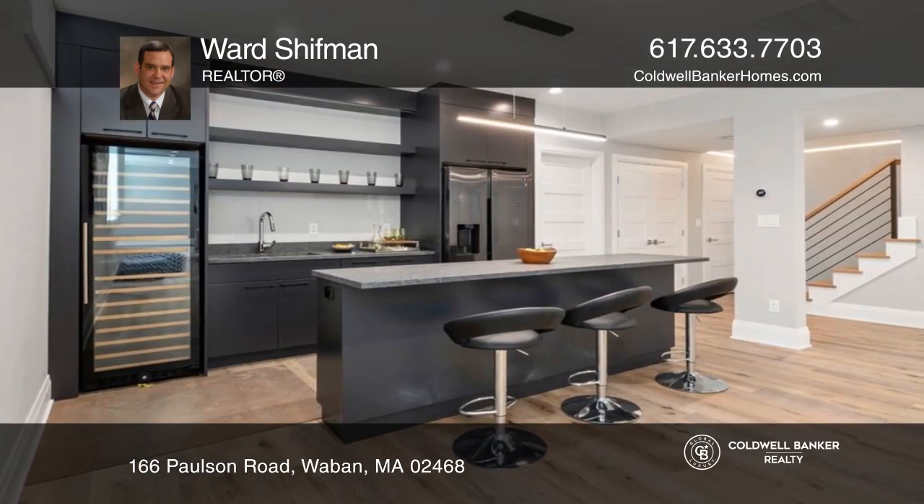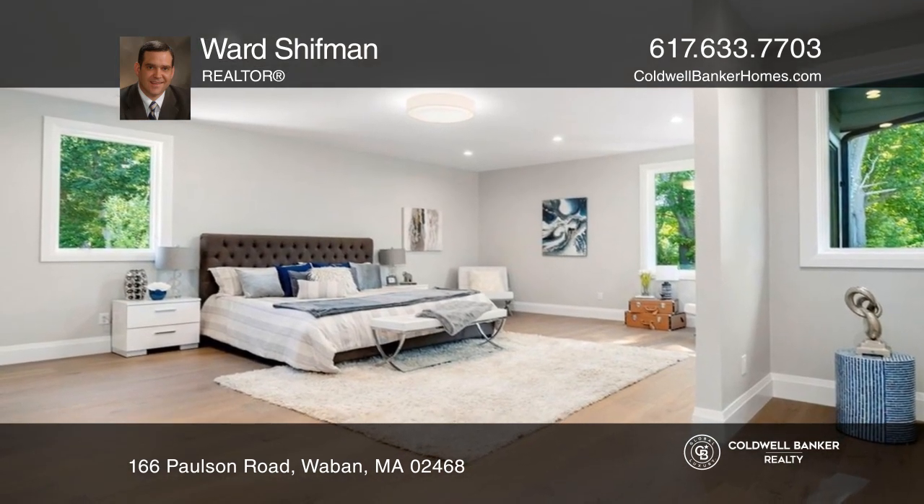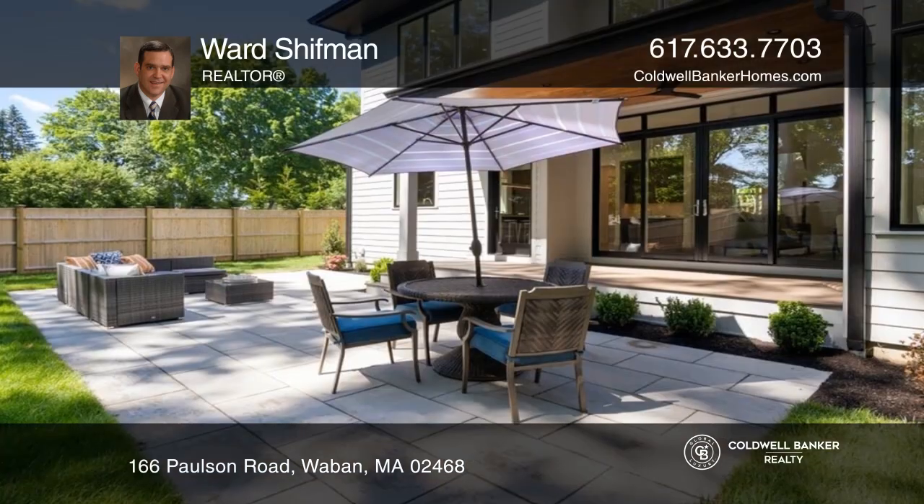A see-through fireplace, chef's kitchen, finished basement with kitchen, glass doors to a covered porch, and a heated three-car garage.